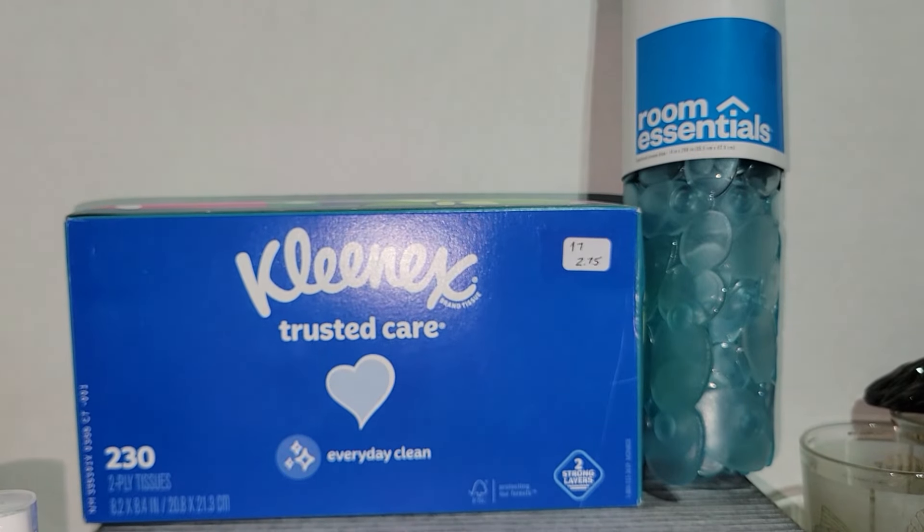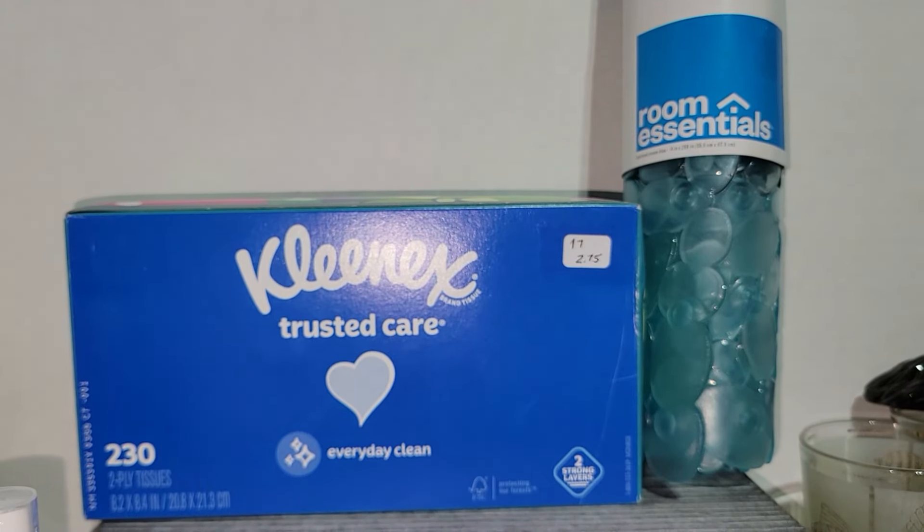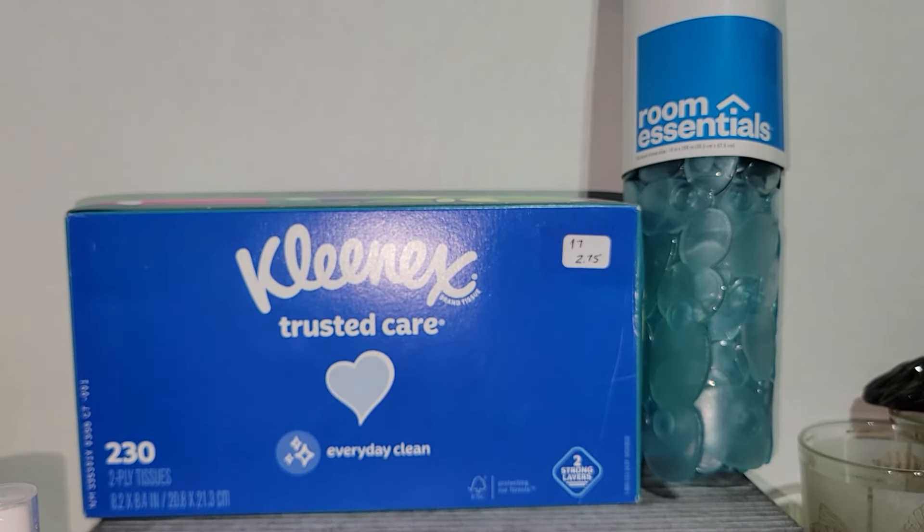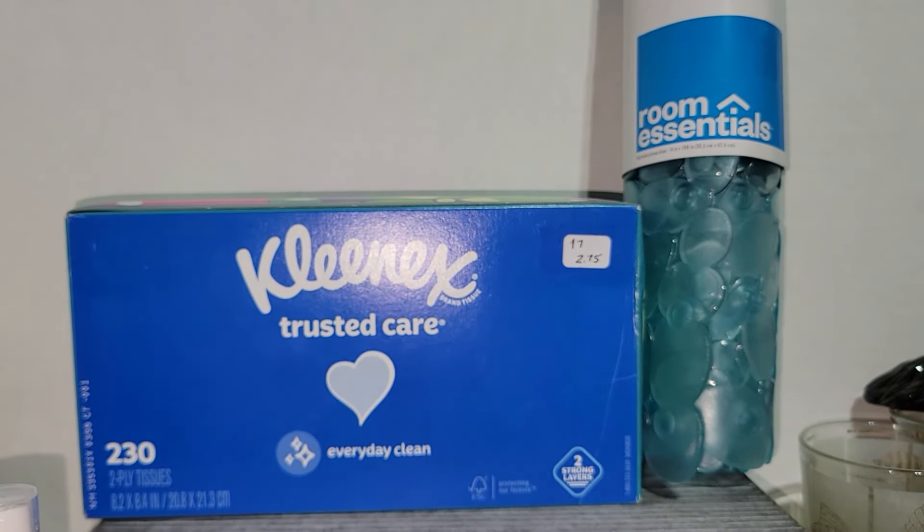The only other things I got from Applejack's — not a very big haul — but I've got some other stuff from Sophia's Thrift that I want y'all to see. I did get a box of Kleenex Trusted Care, 230 two-ply tissues. Those were $2.75.